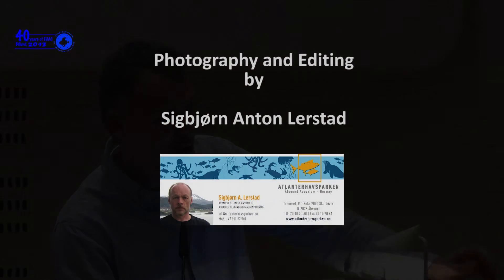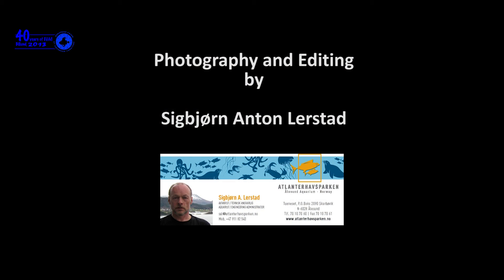Thank you very much for this great presentation. It's wonderful to see success with algae rearing under artificial light. Unfortunately we do not have time for questions — if you have questions please go to Pierre and Philippe after the session.